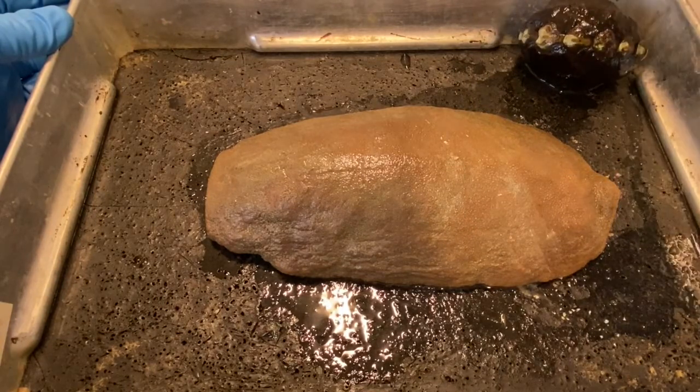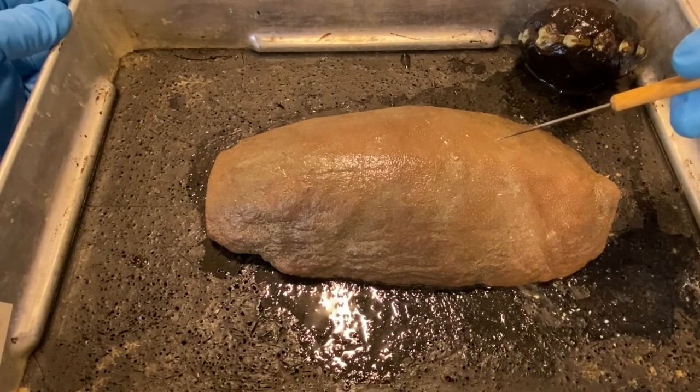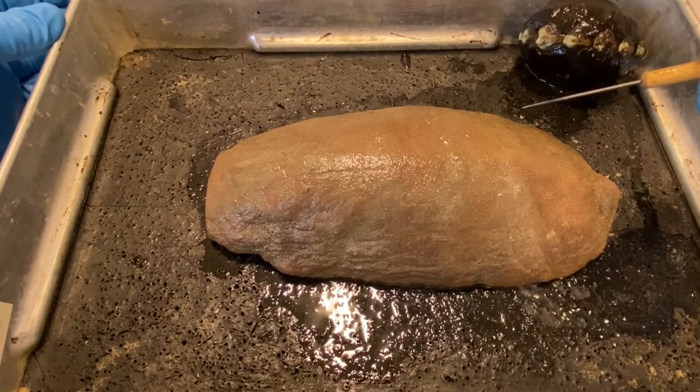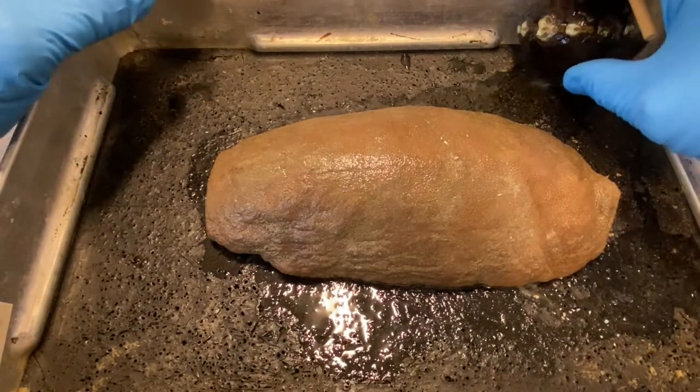Let's start with Cryptochiton. This species is the largest chiton in the world. One of the characteristics of this group is that they have eight separate shell plates.